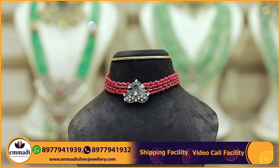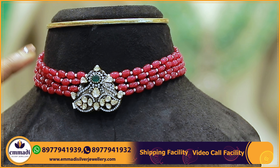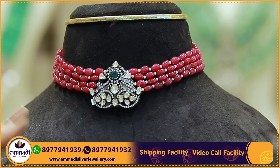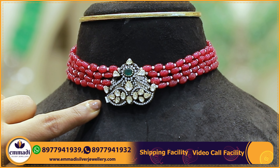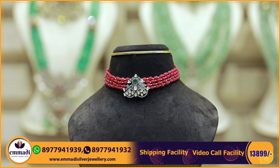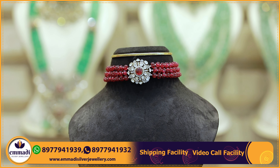Another beautiful choker with a Victorian locket — 4 layers of chain with ruby beads, same size beads maintained throughout for a simple, classy look. The pendant has a beautiful ethnic look with an emerald stone, scissors, and mozenoids. Each choker price is 13,899 rupees.